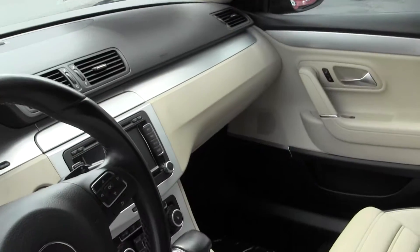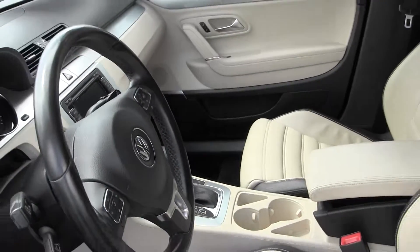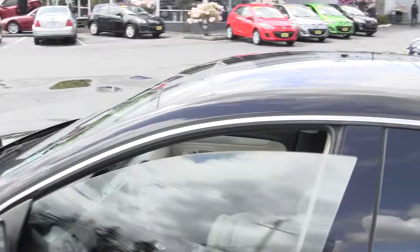This vehicle is in immaculate condition, with very low miles — only 46,000 miles on this vehicle.